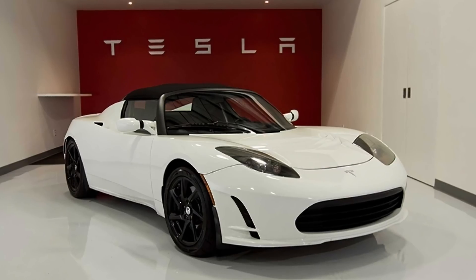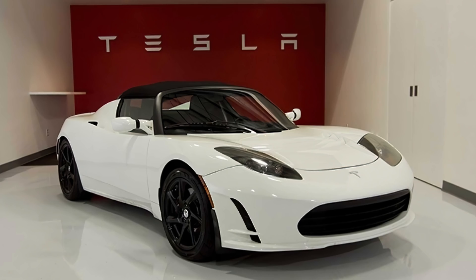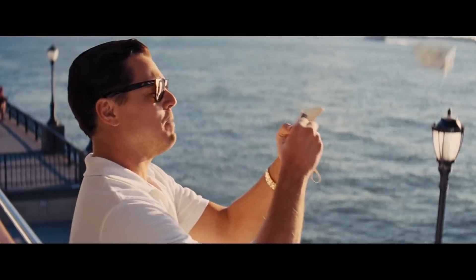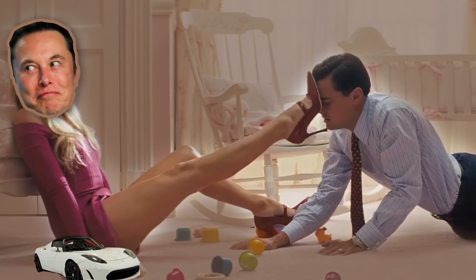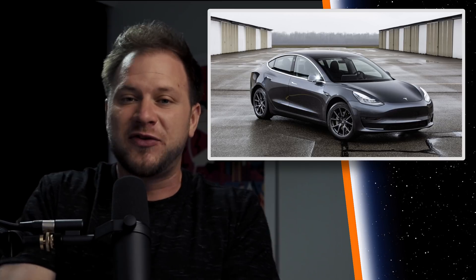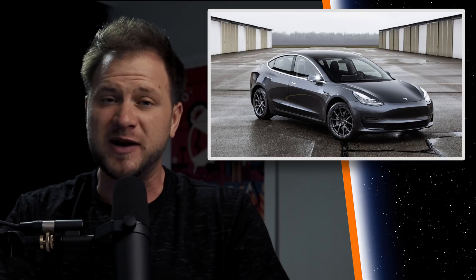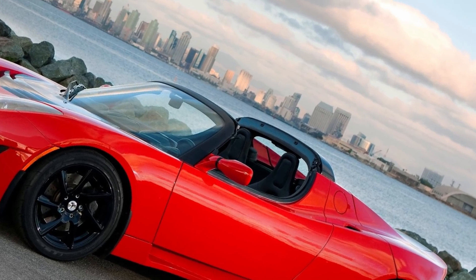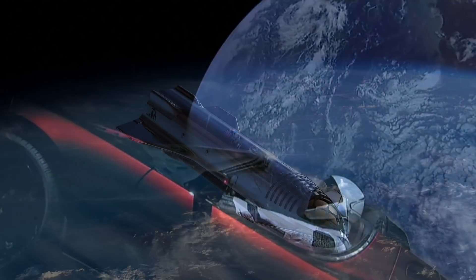You can see some similarity here with the original Tesla strategy. The target customer for the first Tesla Roadster wasn't somebody like you and me, but somebody like Leonardo DiCaprio — and even though he's rich, he allegedly had Elon Musk get him one for free, according to Elon Musk's biography by Ashley Vance.